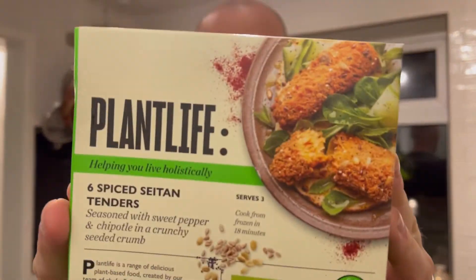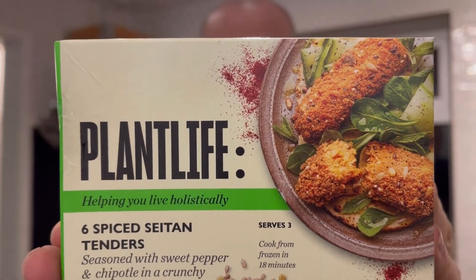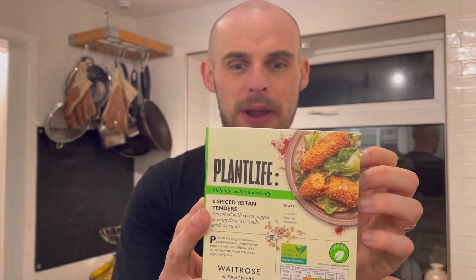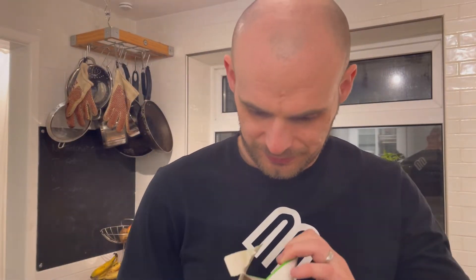We're starting with the spiced seitan tenders. They say source of protein — wheat protein seasoned with sweet pepper, chipotle and garlic in a seeded coated crumb. Price-wise, two pounds fifty. You get six of these, so it serves three.